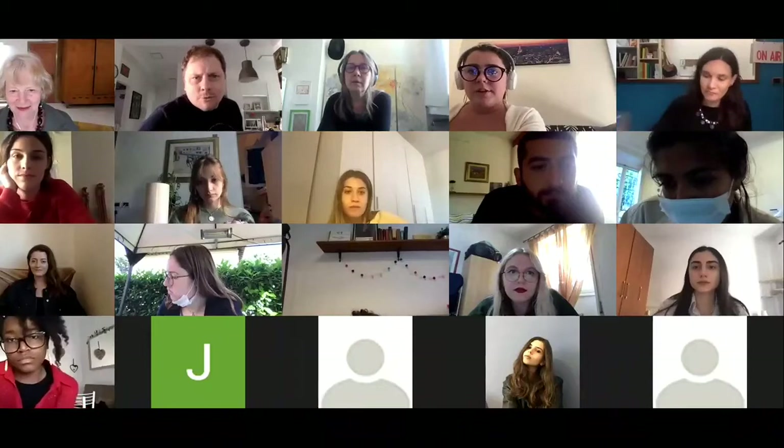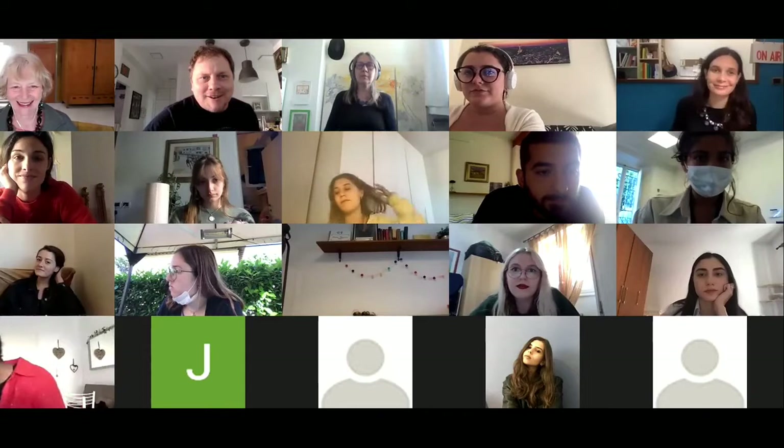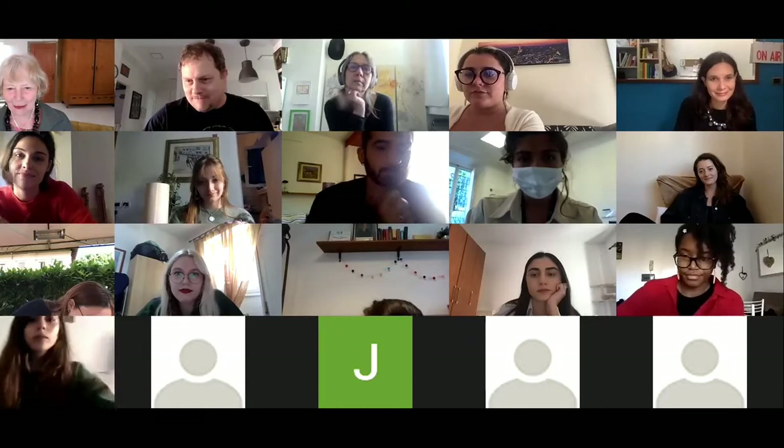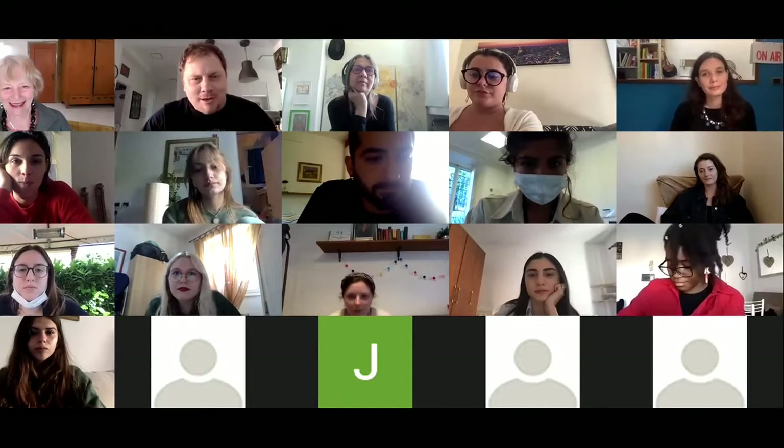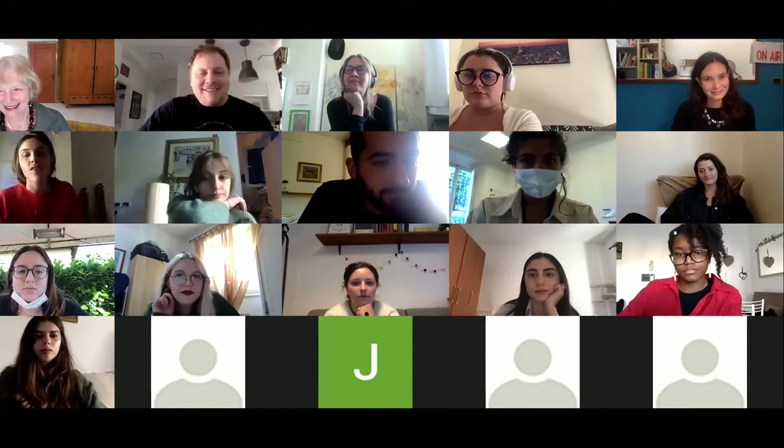Welcome to the 2021 spring semester online art show. This will be co-hosted by Professor Allen, Professor Bunning, Professor De Neve, Professor Guiducci. It's so wonderful to have all of you here with us.